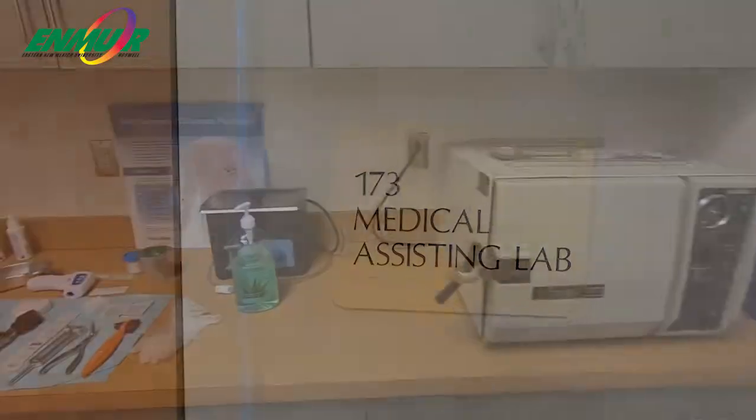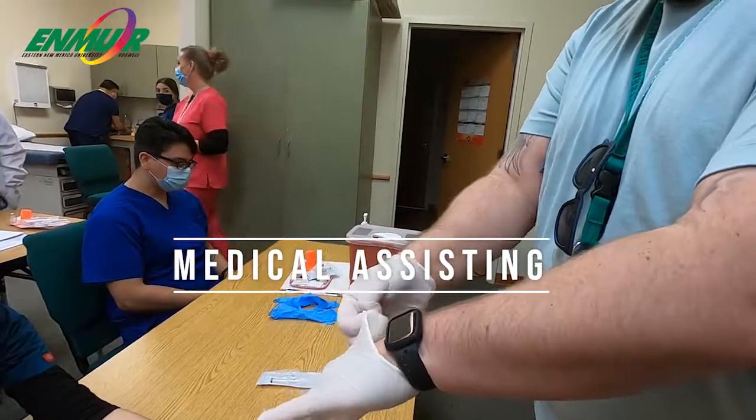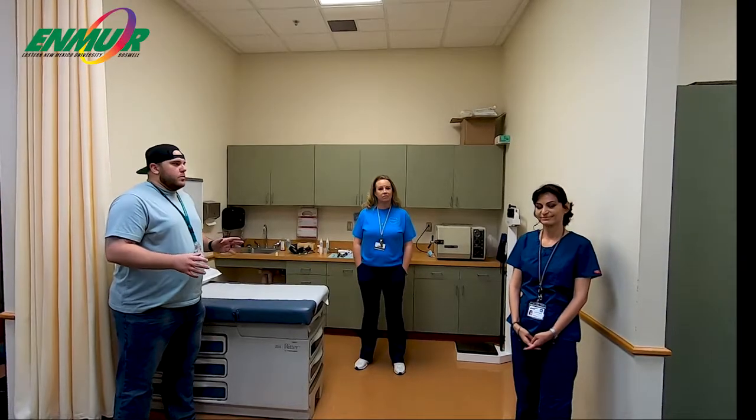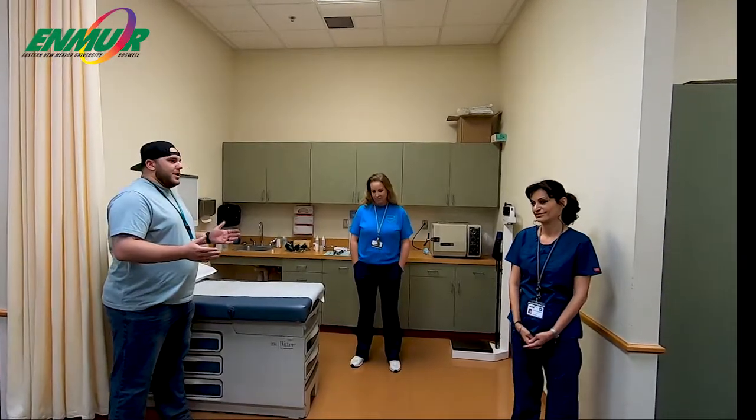Without further ado, we're going to run over to medical assisting and check out what's going on over there. Welcome to this week's episode of Mondays with Meeks. Before we get started, we got screened at the door — no COVID symptoms, and we're practicing safe social distancing. We're here in a medical assisting lecture slash lab classroom. I'm here with Amanda Booth and Jennifer Benson, two of the program instructors for medical assisting. Thank you guys for joining us today.